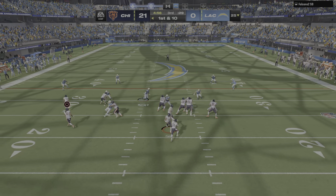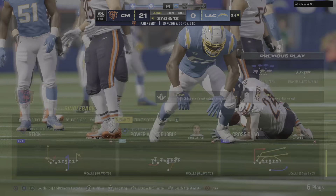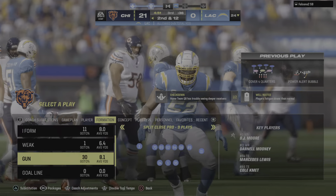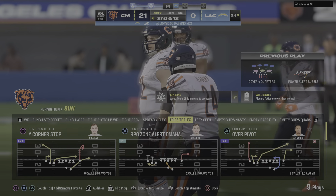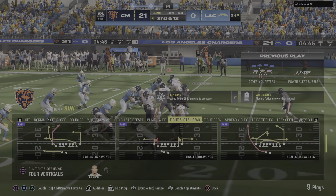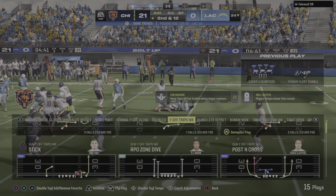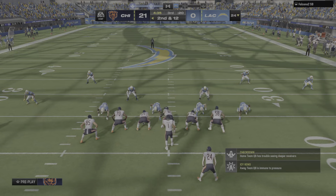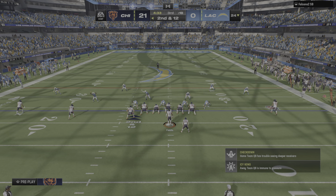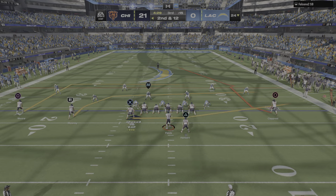Everything they touch turns to gold — this is their fourth possession, touchdowns on their first three. This defense can't seem to stop them — it's like they're on skates. They are pushing them back and winning everything at the line of scrimmage, just laying down tracks towards the opposite end zone. All they're saying to themselves is, if we don't make a mistake, there's no way they can stop us. The opening play of the drive goes backwards — now they'll come up on second and 12.